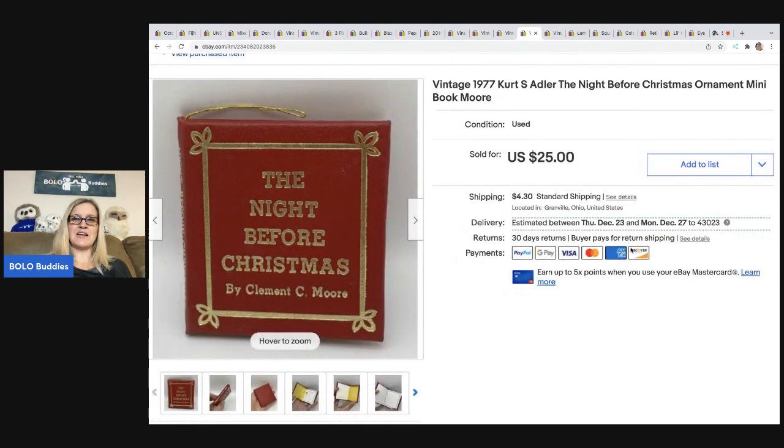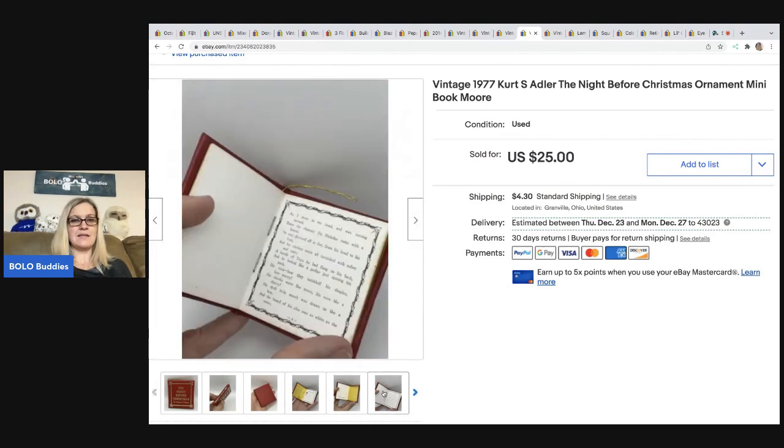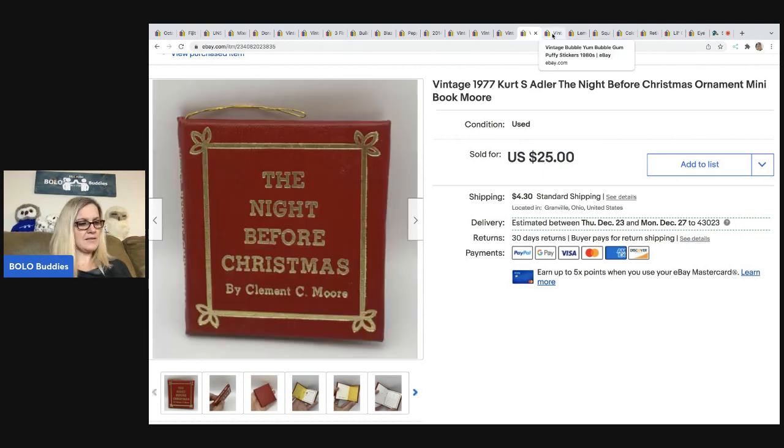The next item I've talked to you guys about before — this is a Kurt Adler 'The Night Before Christmas' mini book ornament from 1977. I always pick up these mini books; they do really well for me. This one sold for $25 plus shipping. I got it at a garage sale for a quarter.